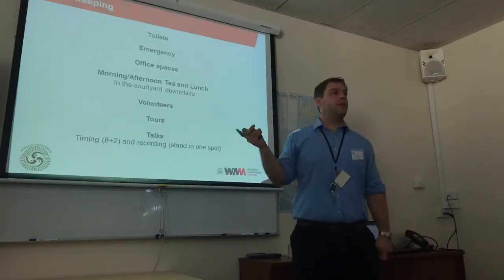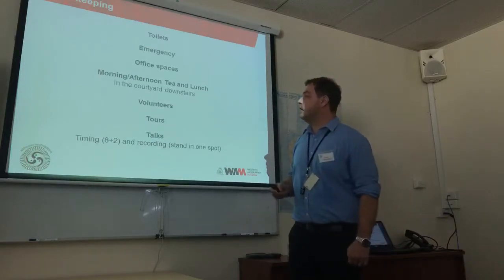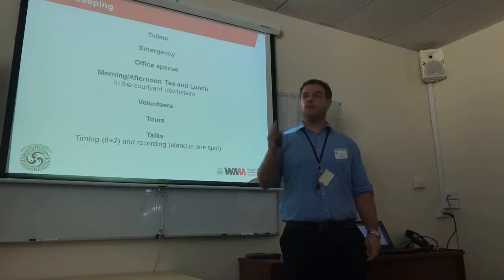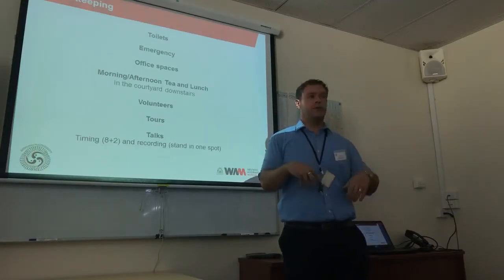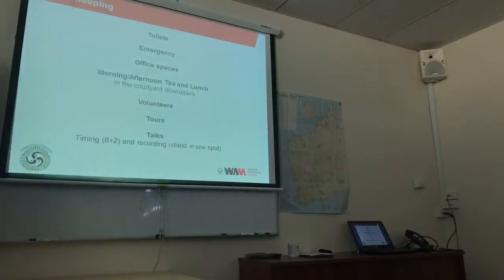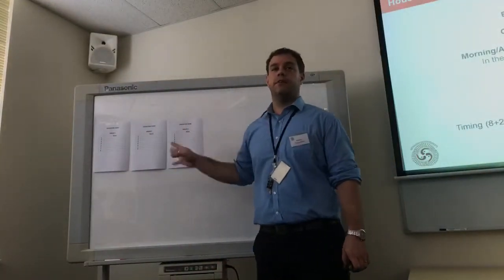This afternoon we'll have tours — they're optional, so if you need to go you can leave after afternoon tea. If you want to come and do the tours, there are two: one in the palaeontology collection with Mikael, and one for the mammal collection with fossil sorting as well, with me. To do that, just put your name on one of the groups at morning tea. It's limited spaces so it's first come, first served.